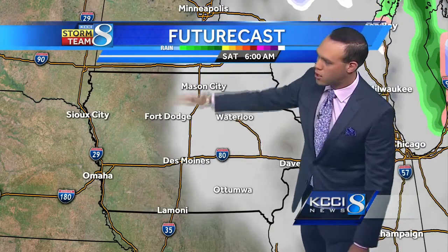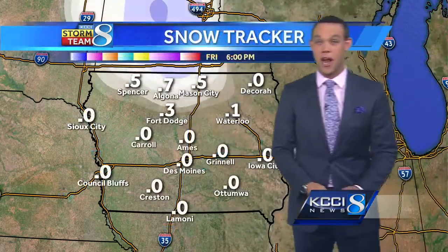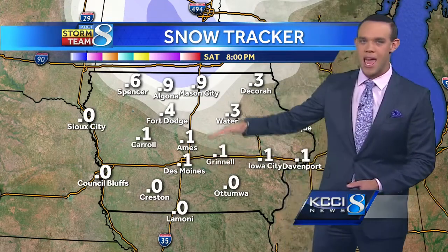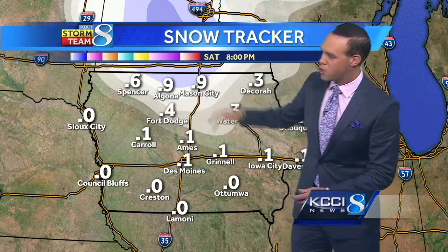Saturday, we clear it out. We start the day with clouds, and maybe western Iowa sees more sunshine by Saturday afternoon, although it looks like a somewhat cloudy day. Here's the latest snow tracker — not expecting much. Maybe a tenth of an inch here in Des Moines, Ames could see just a little bit more, and then north of Highway 20 around a half inch to an inch of snow. We'll keep an eye on it, but it doesn't look like it's going to change a whole lot at this point.